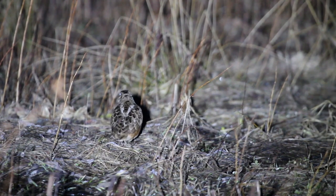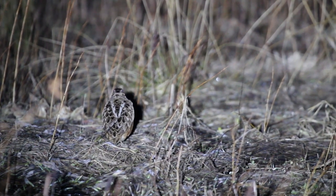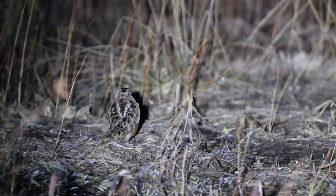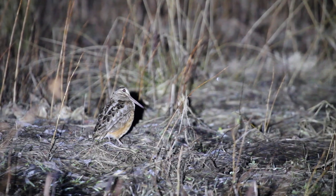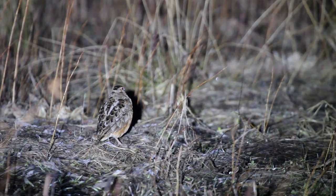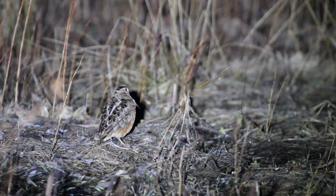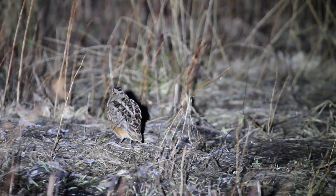If you're wondering what timber doodling is, you are not alone. Better known as the American Woodcock, the timber doodle is also known in some places as the bog sucker, the mud snipe, and even the labrador twister. But whatever you want to call it, this football-sized member of the shorebird family puts on one of the most iconic early spring performances you'll find anywhere in eastern North America.